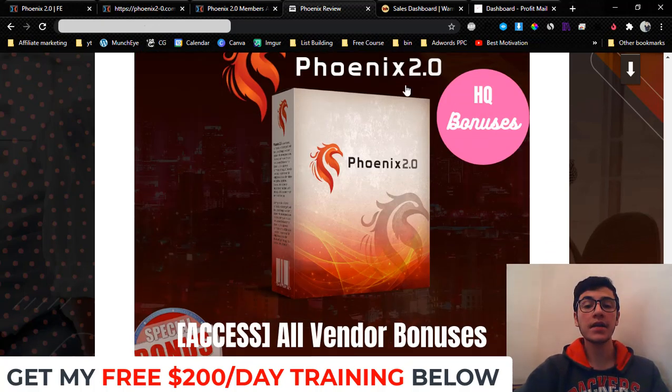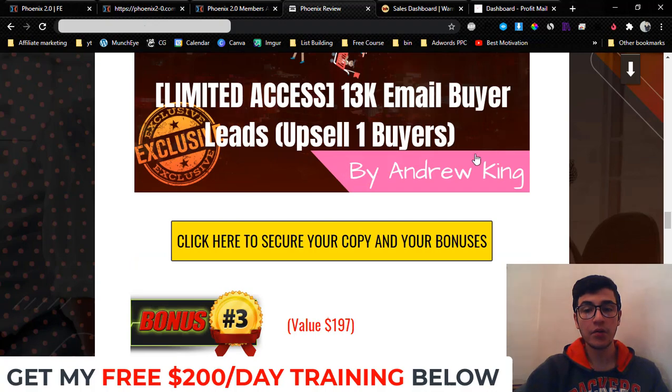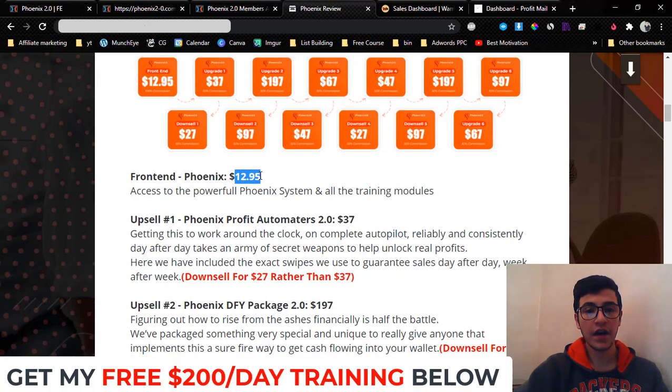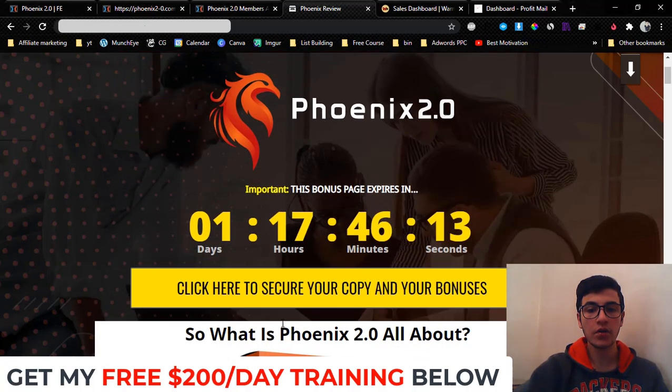Bonus number five: you're going to get access to the vendor's bonuses. Most other affiliates are only going to be offering those vendor bonuses alone — I've gone above that and given you all my exclusive bonuses as well. All my bonuses are eligible if you pick up the front end for $12.95, except bonus number two — the buyer leads — which requires upsell number one at $27, and you get 13,000 buyer leads added to your autoresponder.